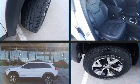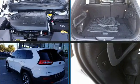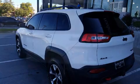Take command of the road in the 2016 Jeep Cherokee. With fewer than 45,000 miles on the odometer, this four-door sport utility vehicle prioritizes comfort, safety and convenience.